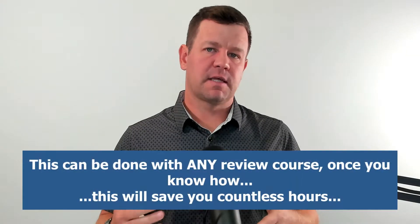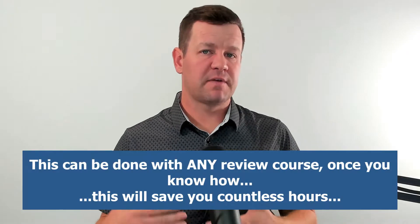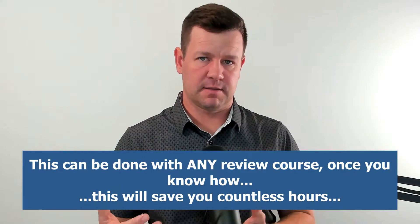Every review course has the ability to do this when you know how to do it, and this will save you countless hours over the course of your CPA study process. Before we get into the five-minute exercise, it's important to point out what typically goes wrong with the video lecture process so that you can see how this is going to save you so much time.